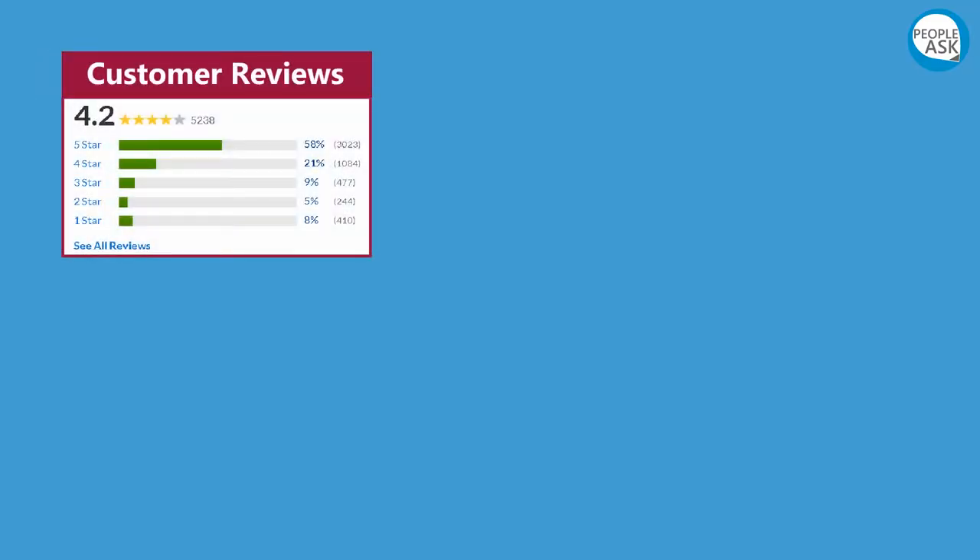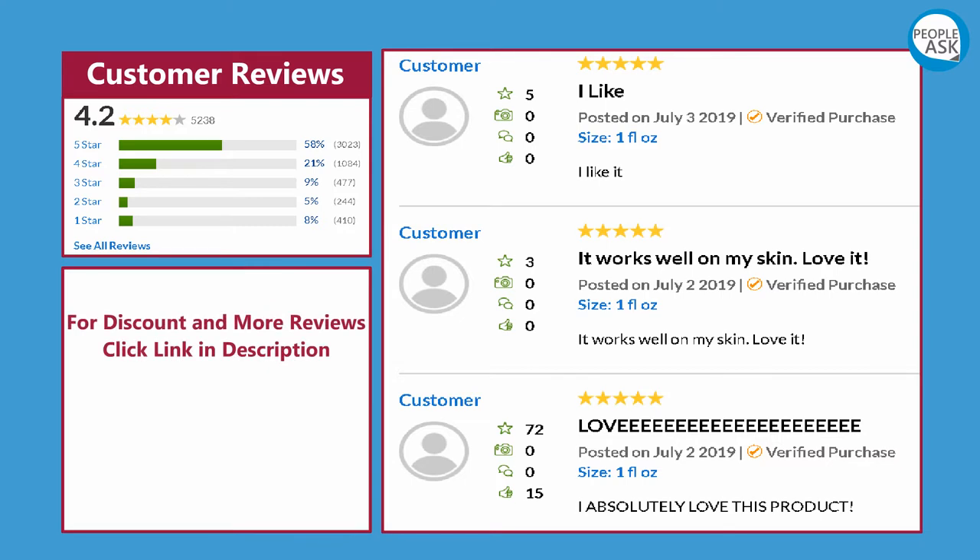For customer reviews, discounts, and more reviews, click the link in the description.